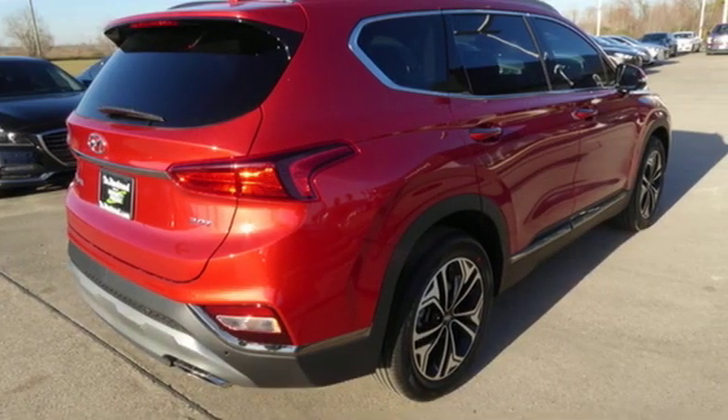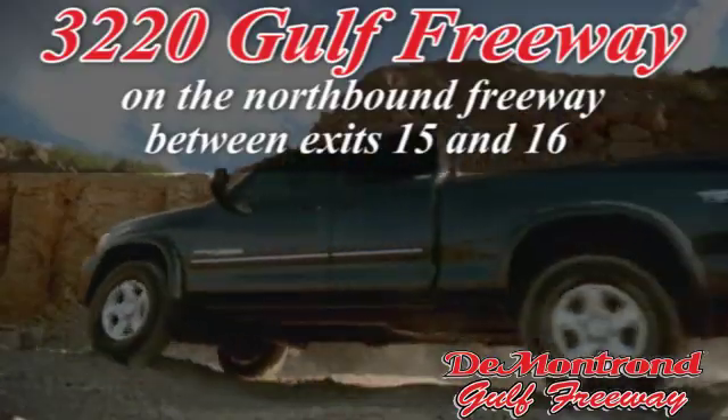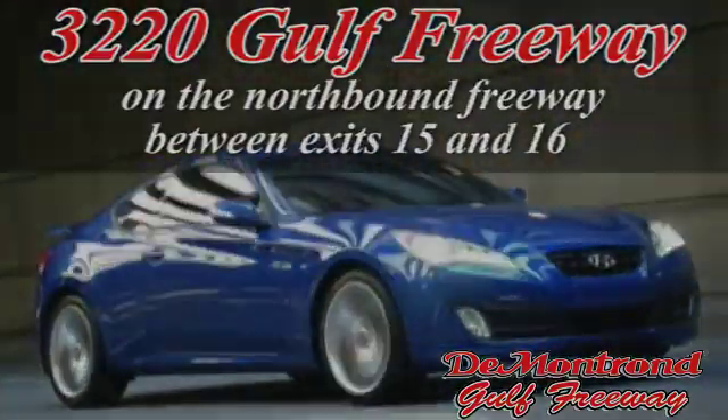Driving is believing. Test drive it today. Demontron, home of the warranty forever — true peace of mind forever. Conveniently located just south of Houston at 3220 Gulf Freeway on 45 toward Galveston.